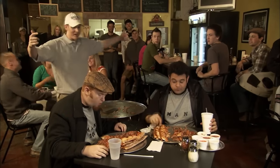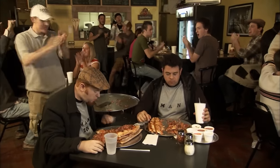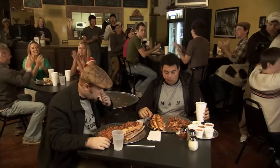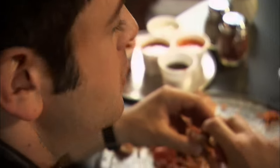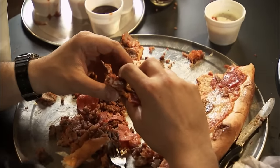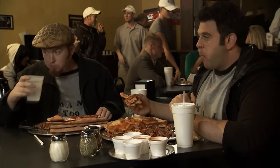It's been 15 minutes, everybody! At the 15-minute mark, all I have left is four tiers of crust and assorted scraps of tomato, cheese, and meat. Before I can close it out, nature makes its call.